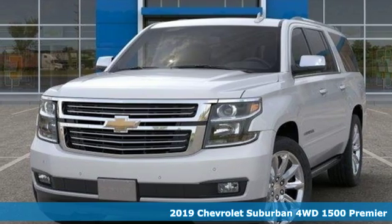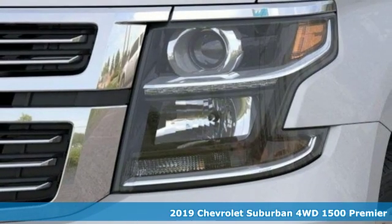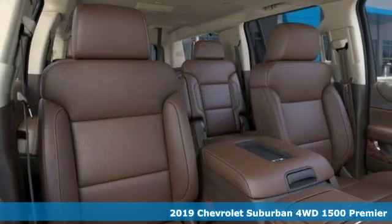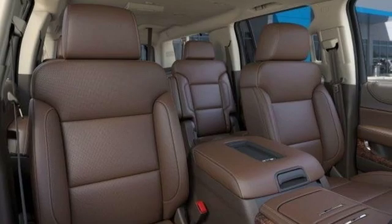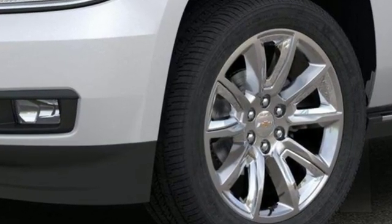It's a new 2019 Chevrolet Suburban. The Chevrolet Suburban is the American original with no equal. The spacious interior offers a place for everything and everybody, any way you fold it. It comes with great features you'll love.